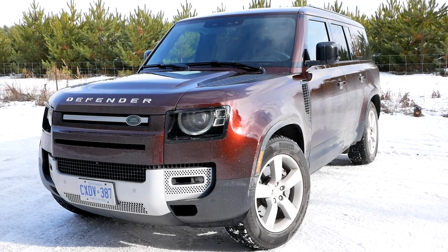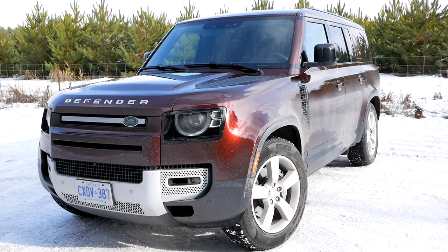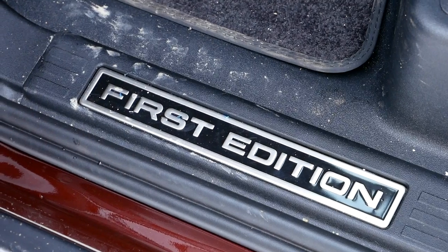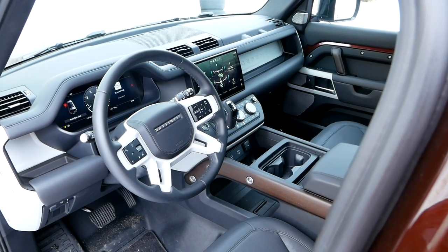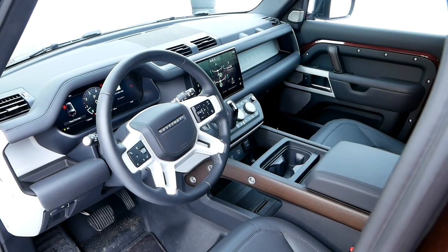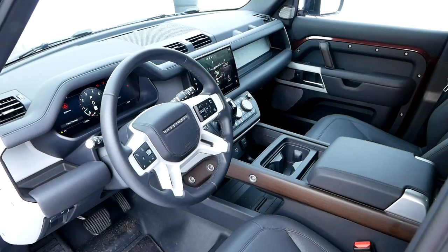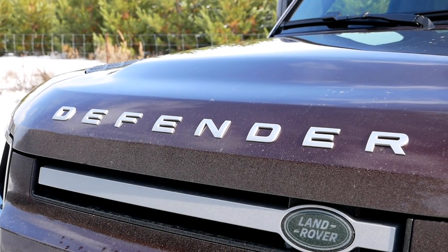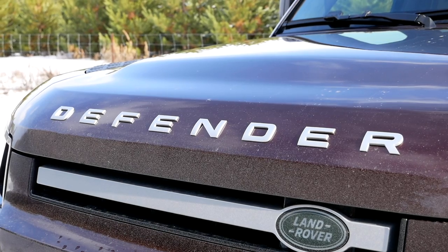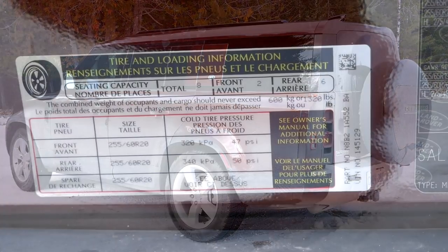The Defender you're looking at right here is the Defender 130 First Edition, which basically means it is fully loaded. It gets some unique styling, including colors which are unique to this trim, and it also gets things like the towing package and the nicer interior luxury package. When we're talking about towing, the capability is 8,200 pounds you can put behind this thing, which is a pretty serious number. And let's go look at the door jamb sticker to see the payload.